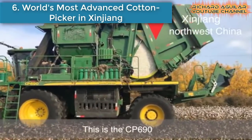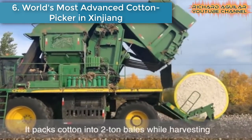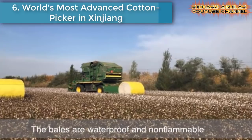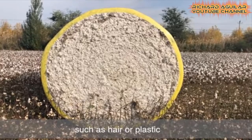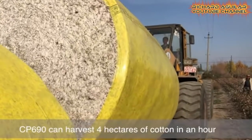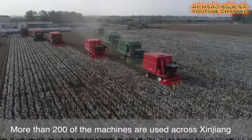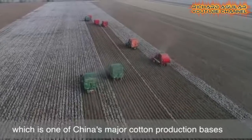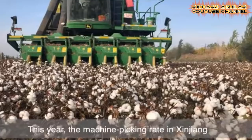Number six is the world's most advanced cotton picker in Xinjiang. Machines are replacing hundreds of thousands of migrant workers picking cotton in northwest China's Xinjiang Uyghur Autonomous Region, the biggest cotton production base in the country. At this time of year, Xinjiang's cotton growers would usually have started hiring workers to pick their cotton. However, 116,000 hectares of cotton fields in Shawan County have already been harvested by cotton picking machines.